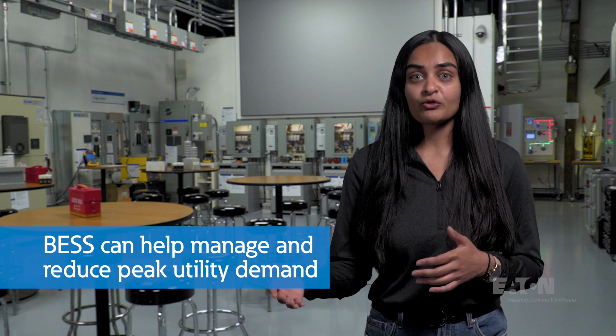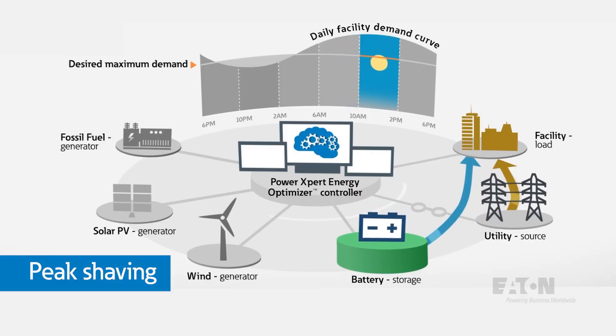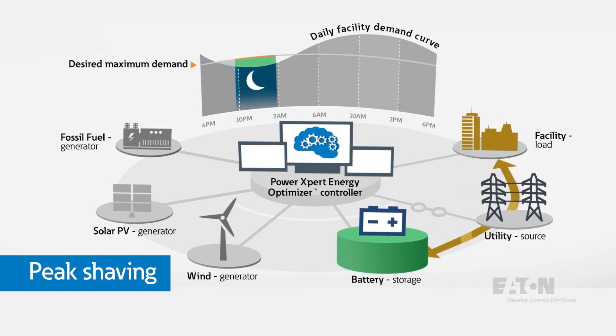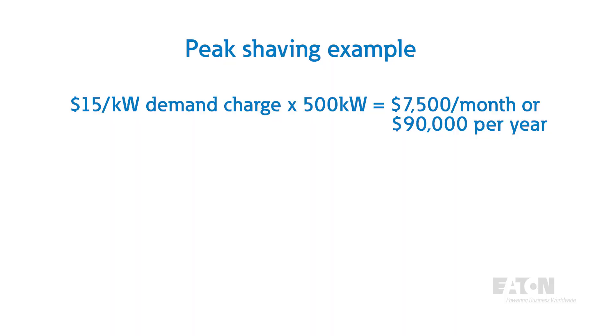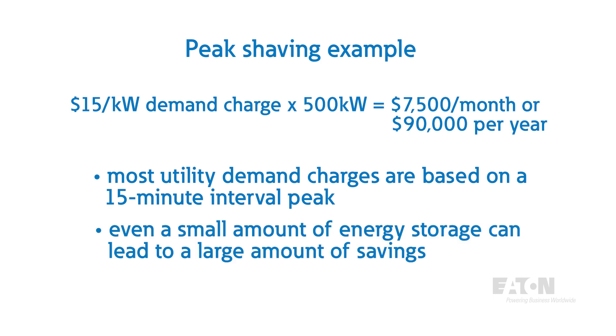With the ability to store and deliver power, battery energy storage systems provide value in a myriad of applications. One of the main applications a BESS is used for is to manage and reduce peak utility demand, or peak shaving. A battery storage system provides a controllable local power source that can be deployed during times of high site load to offset demand from the incoming utility service, and can then be recharged using utility power during times of low site load or low time-of-use rates. A 2017 NREL study found that 5 million commercial customers had a utility monthly demand charge above $15 a kilowatt. With a 500 kilowatt battery storage system, a site could reduce its monthly peak demand by up to 500 kilowatts, resulting in $7,500 per month in savings, or $90,000 a year. Most utility demand charges are based on a 15-minute interval peak, so even a small amount of storage can lead to a large amount of savings.